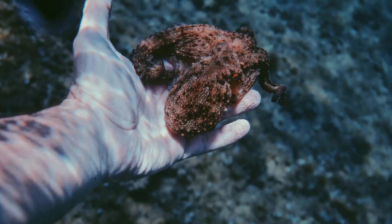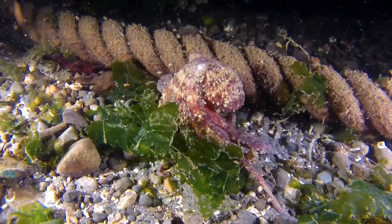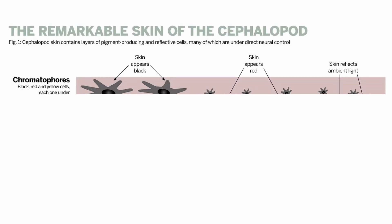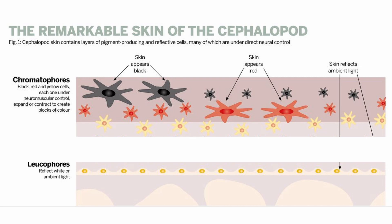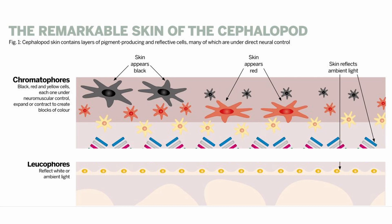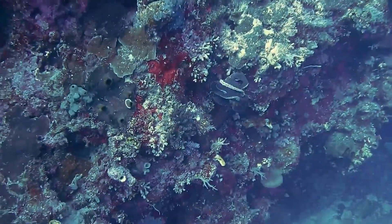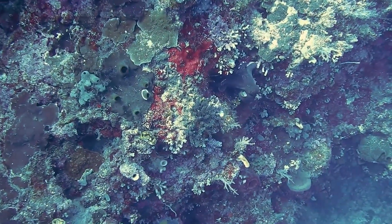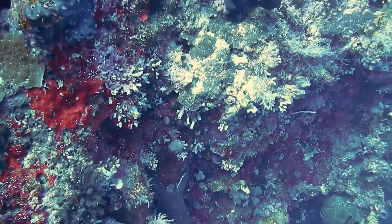To better understand this ability, let's have a closer look at the octopus skin. The octopus skin is a whole organ system that can vary in color, pattern, and even texture. It is full of chromatophores, which are the pigment-carrying parts of a cell and are under direct neural control. Under those chromatophores are cells called leukophores, which can reflect ambient light. Some cephalopods also have so-called iridophores in between those layers. Remarkably, an octopus only has one photopigment in its eye and is therefore most likely colorblind, making the whole camouflage even more baffling.